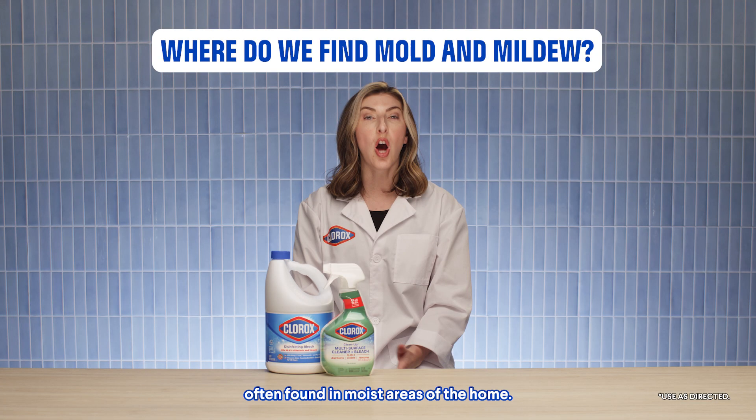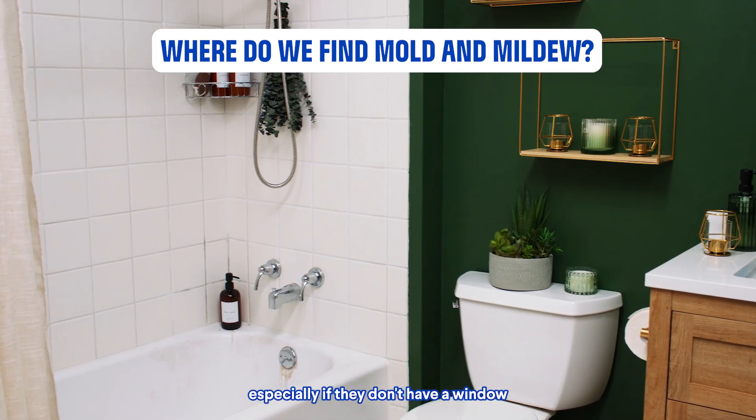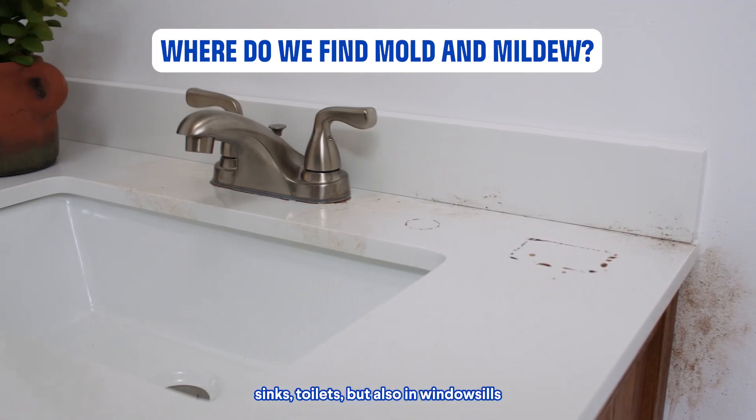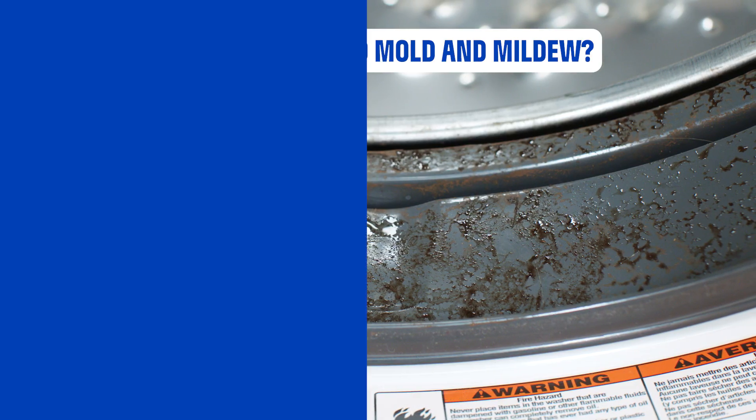Mold and mildew is most often found in moist areas of the home, so bathrooms, especially if they don't have a window or don't have good ventilation, showers, tubs, sinks, toilets, but also in windowsills if there's been condensation and inside a washing machine.